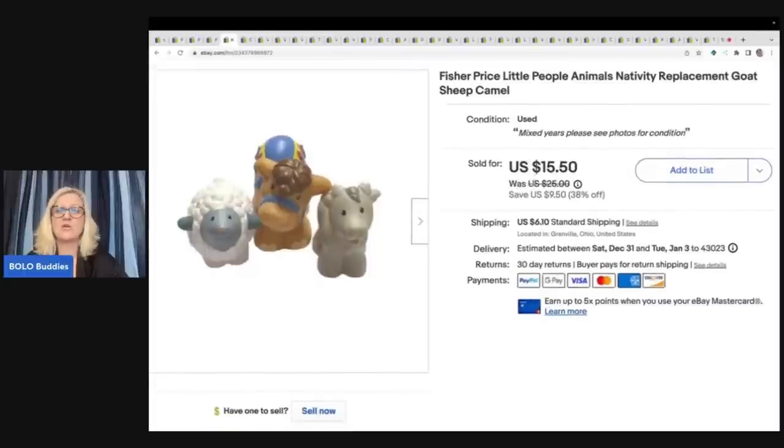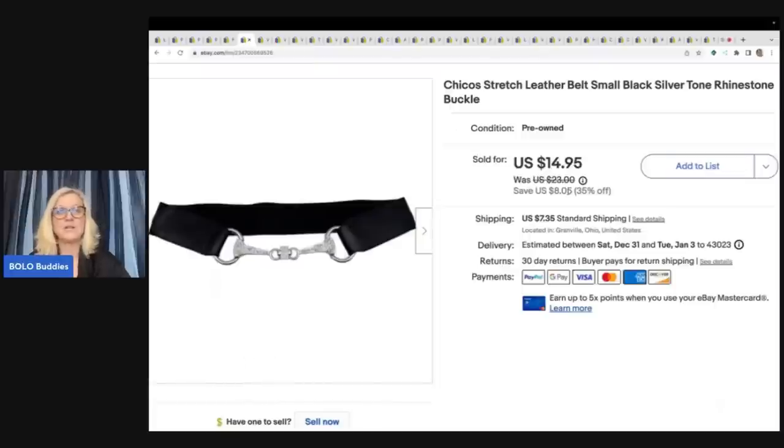The next item is Fisher Price Little People Nativity Replacement Items. These are fantastic and they sell really well. Sometimes I bundle them — like this is a set of three animals. Sometimes I sell them individually, like there's Joseph and Mary and baby Jesus. These sold for $15.50 plus shipping and I believe I got these at a garage sale. My cost of goods was probably around a dollar.